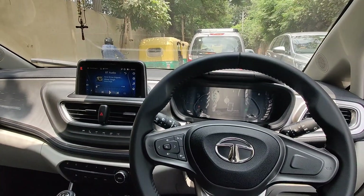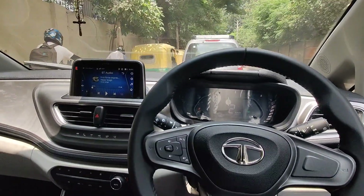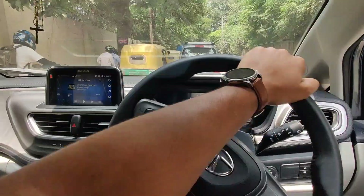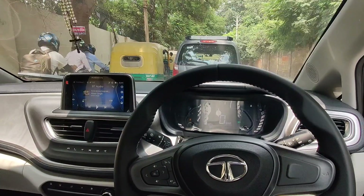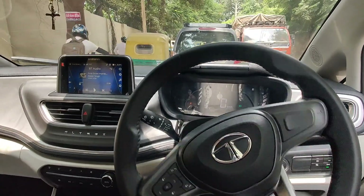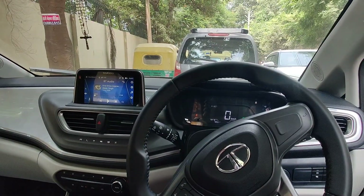I purchased the car and went out from the showroom, and within 50 meters the car stopped — there was no fuel in the car. That was a little disappointing from the showroom side, but anyways, I called them and thankfully the petrol pump was not too far, hardly another 50 meters away.